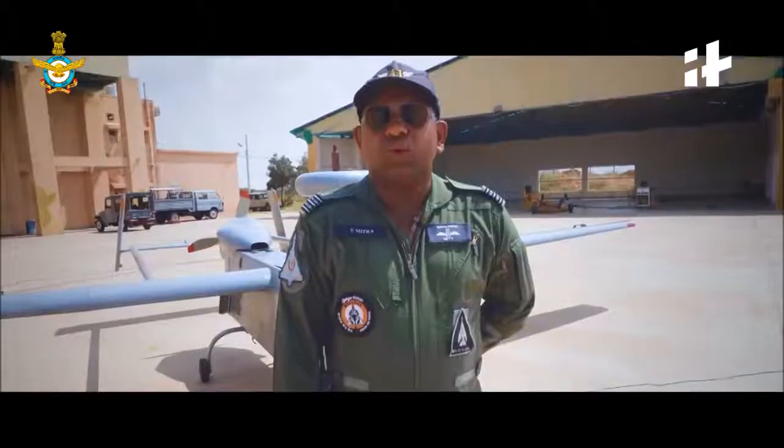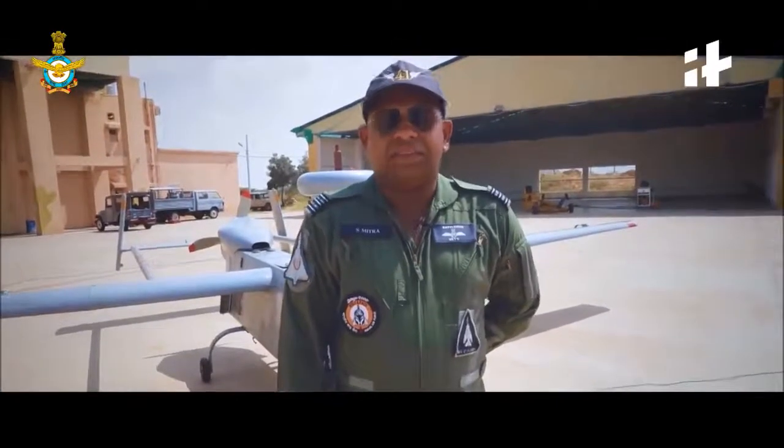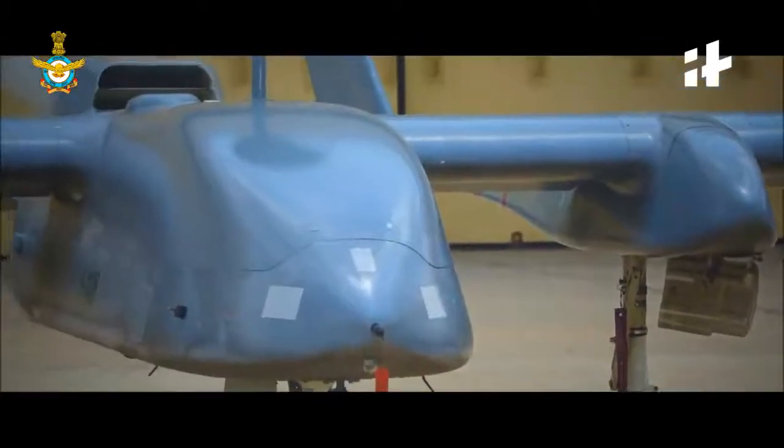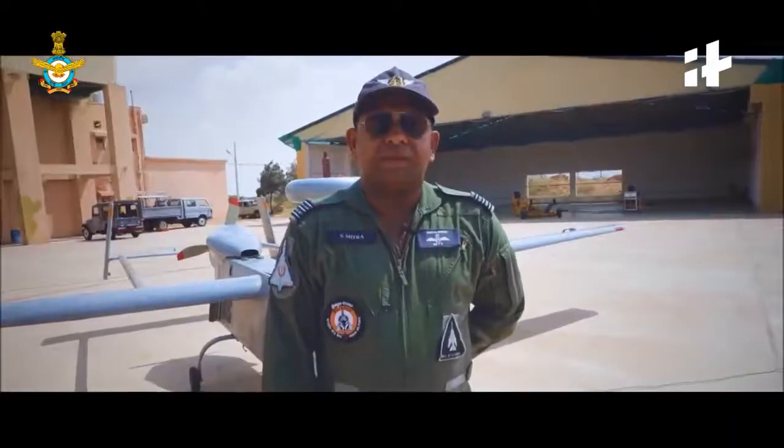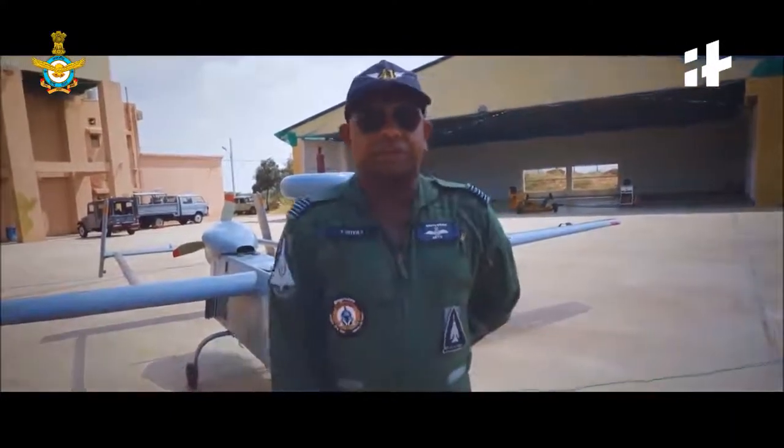In our squad, we have two kinds of RPS. The one is the Heron, the bigger one, and the smaller one is the Searcher Mark II. Both RPS we have purchased from Israel. I will just briefly describe the smaller bird that we have, which is the Searcher Mark II.